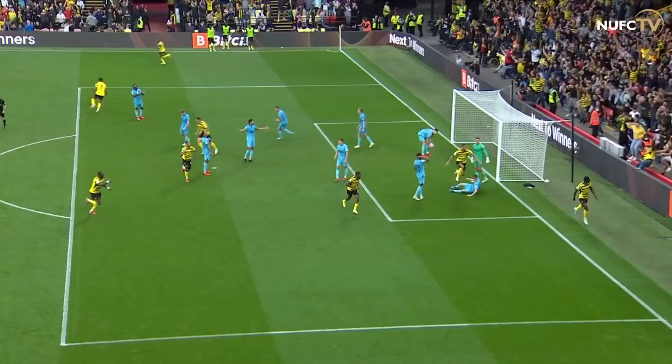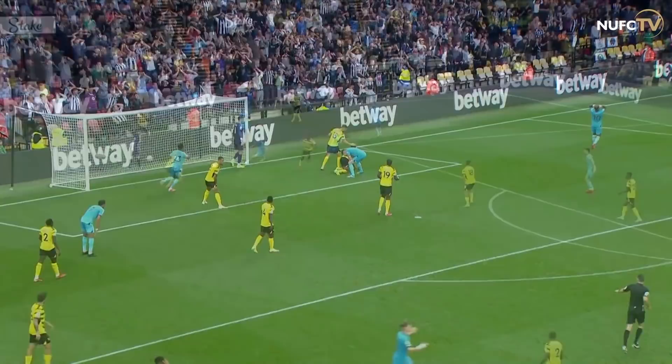It's Watford one, Newcastle United one. Murphy to Ritchie on the left, Clark's got himself into the box and they look for him — Clark with a header. Sissoko thinks about the shot, takes it on.